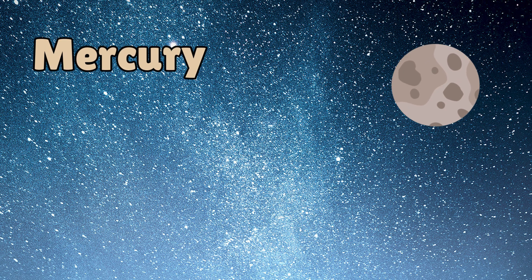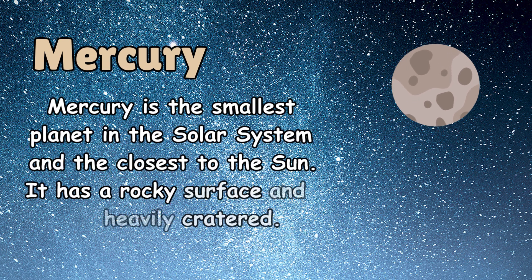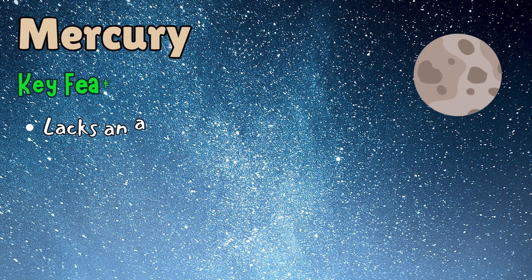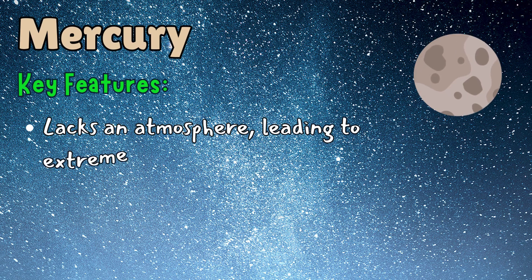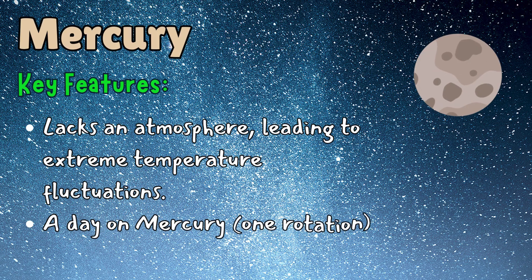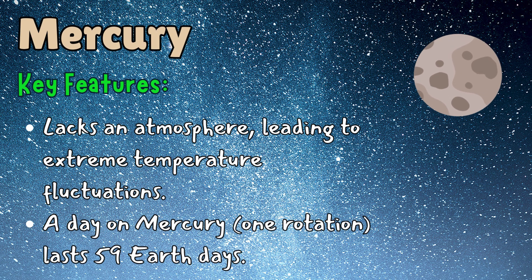Mercury is the smallest planet in the solar system and the closest to the sun. It has a rocky surface and is heavily cratered. Key features: it lacks an atmosphere, leading to extreme temperature fluctuations. A day on Mercury — one rotation — lasts 59 Earth days.